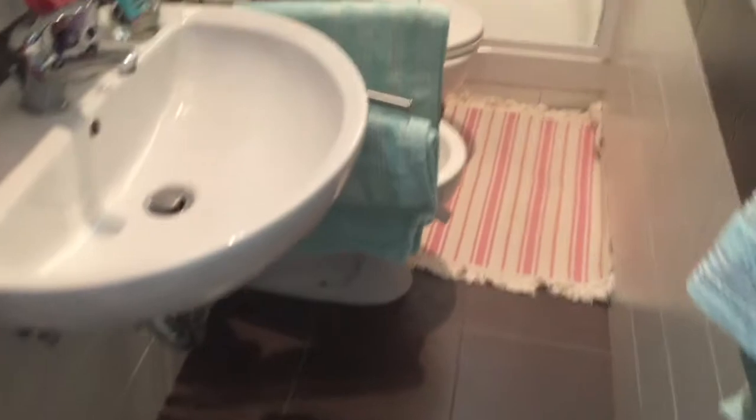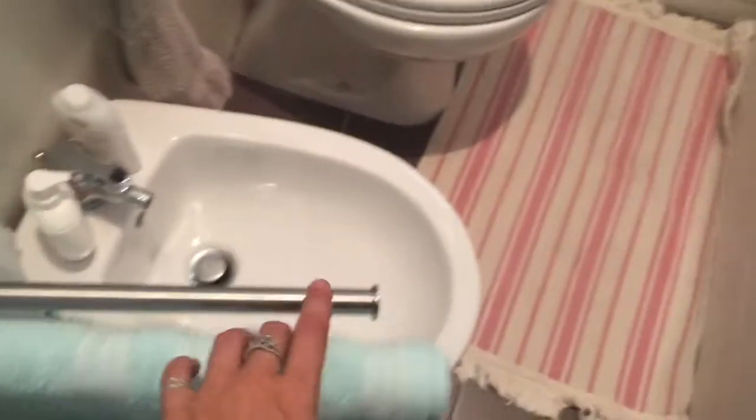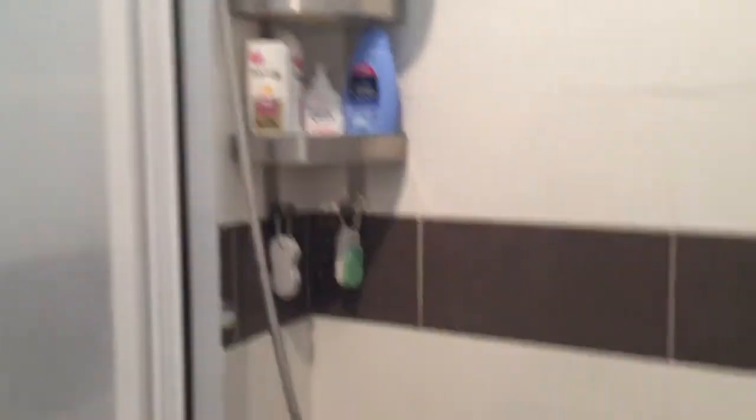This bathroom is private for bedroom number three — that's that door over there. Here you've got the same layout: the sink, the bidet, the WC, and again the shower.